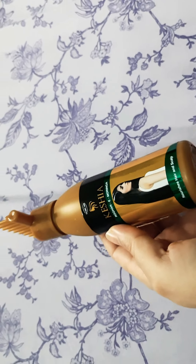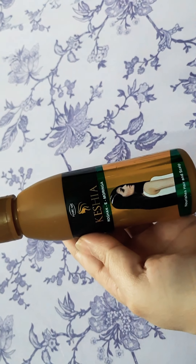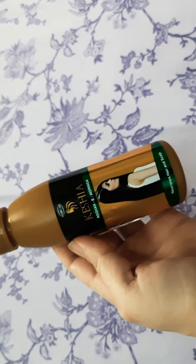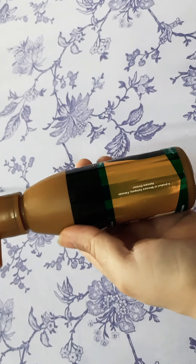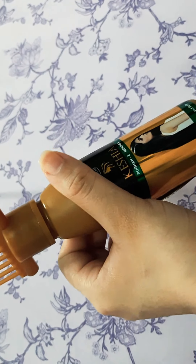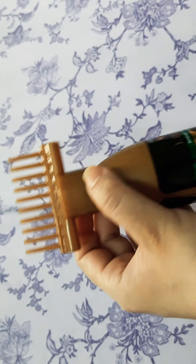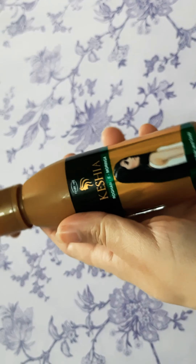Hello everyone, this is a quick update on this oil. I have uploaded a haul video in which I showed you the oil. It was around 325 rupees or something — more than 300 rupees. You can check that out. I have used it and I thought I would like to update my experience with it.